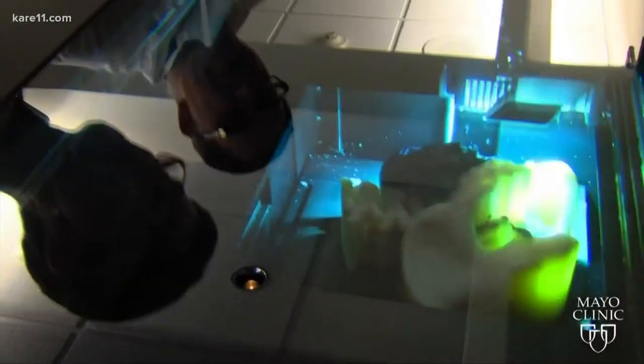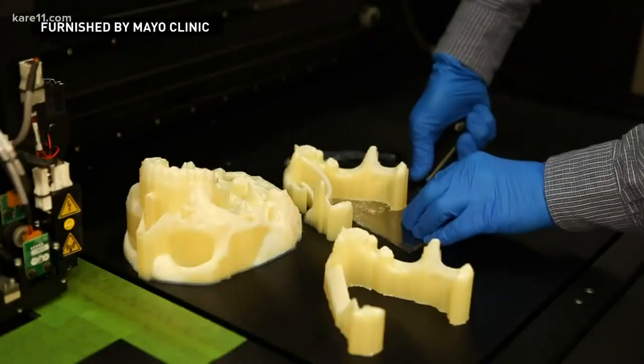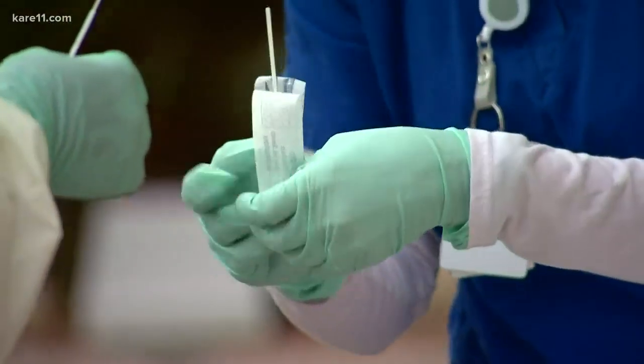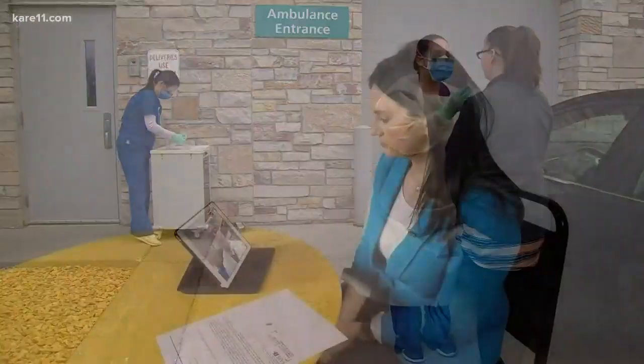Dr. Jonathan Morris is the head of Mayo's 3D printing lab. They normally print anatomical models to help doctors prepare for surgery, but are now looking at other ways to help the growing issue of lack of supplies. They found possibilities in nasal swabs, which they're currently testing using 3D printing. As testing ramps up across the country, just like PPE, nasal swabs become a critical item to do testing at a large-scale population level.